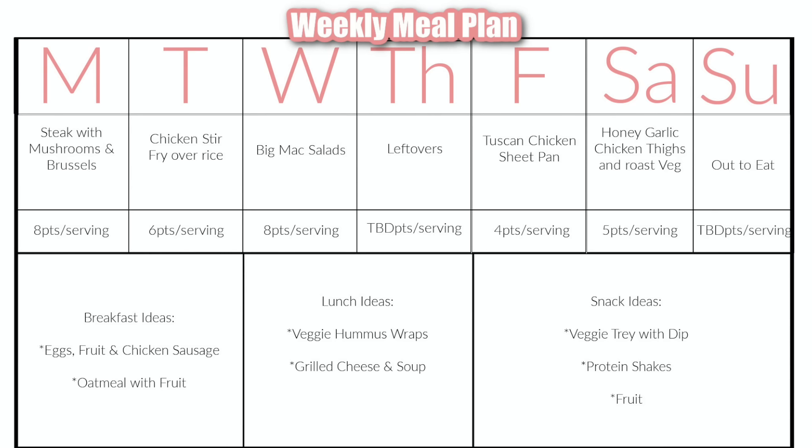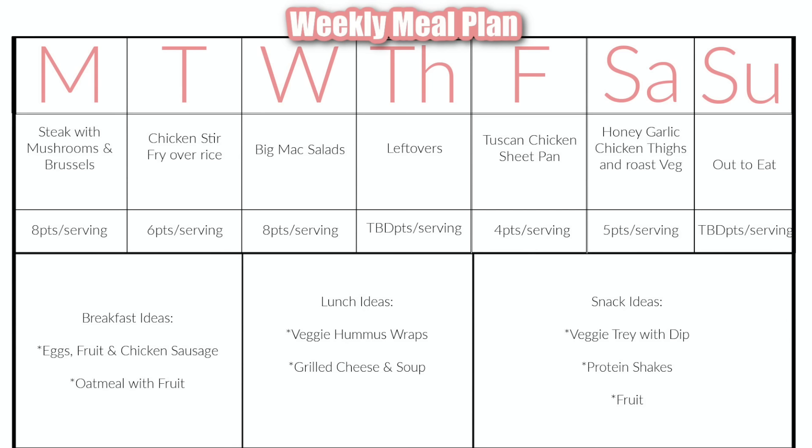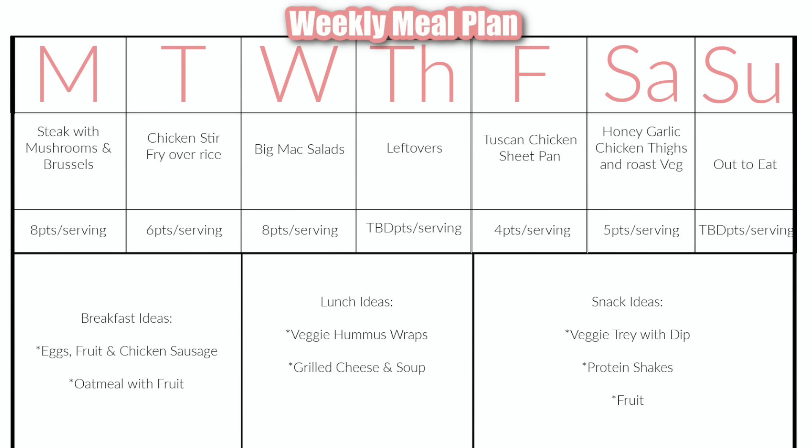Like I mentioned, I'm keeping breakfast, lunch, and snacks pretty simple this week. Breakfast ideas will either be scrambled eggs, fruit, and chicken sausage, or oatmeal with fruit. Both of my girls love this and I love that I can make one meal for all three of us each morning. For lunch ideas, we have those veggie hummus wraps or grilled cheese and soup. I could also bounce back and do some leftovers if there are any in the fridge from our dinners the previous evening.